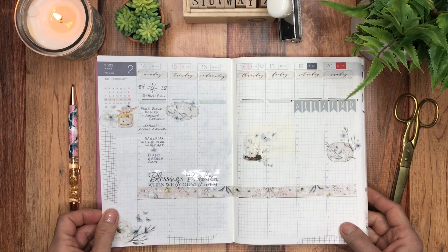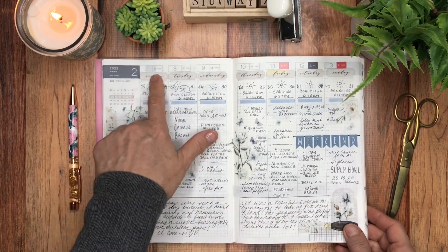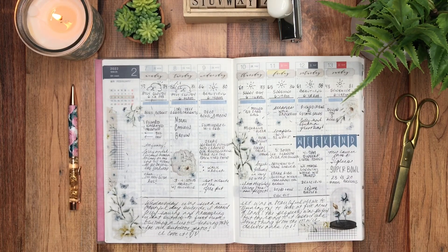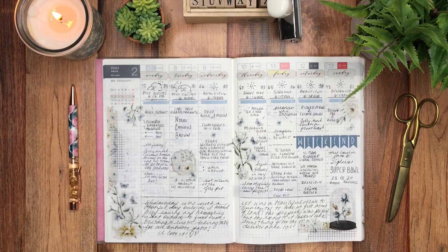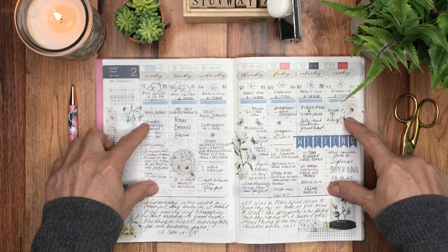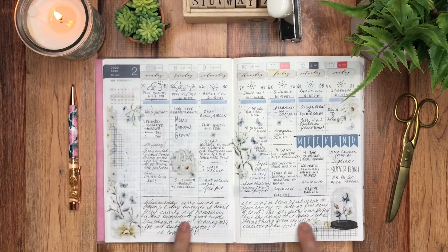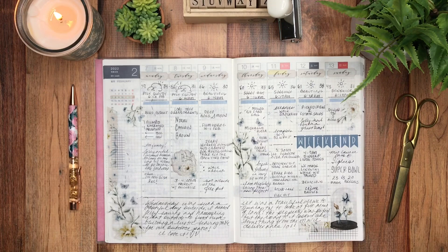Here is the week of the 7th through the 13th in February in my Hobonichi Cousin. For those of you new to my channel, I use this as a log of the year. I'll log the weather up top, put different activities, tasks, and memories in the middle, and along the bottom I'll do a diary — three days on one side and four on the other.